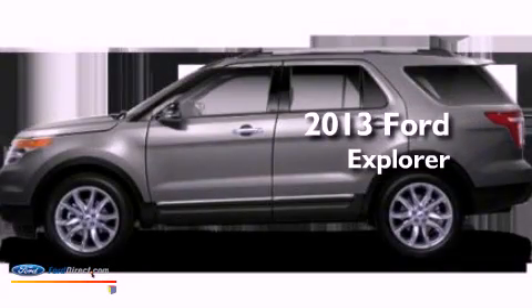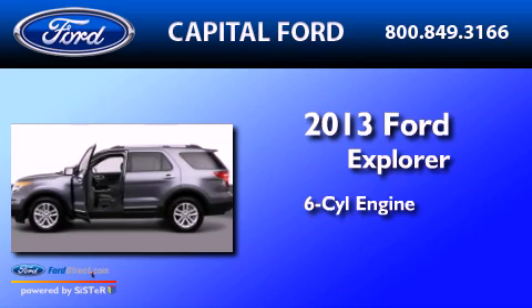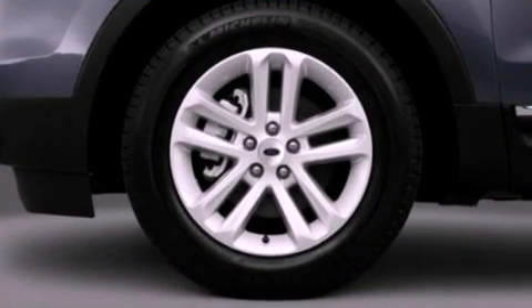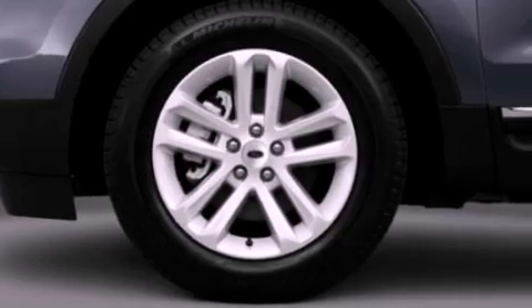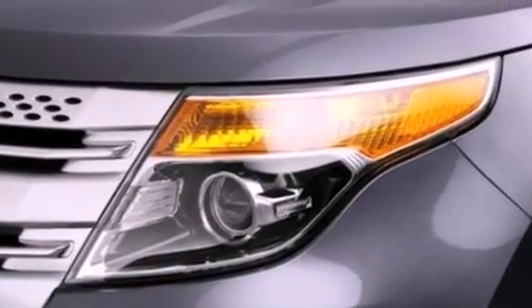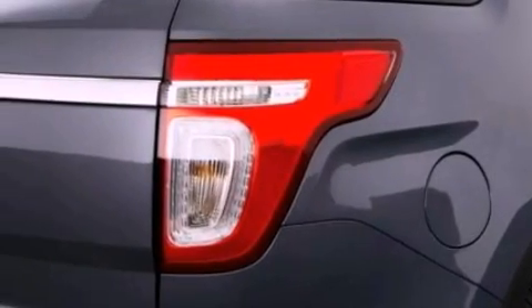This is a brand new 2013 Ford Explorer. It has a six-cylinder engine and an automatic transmission. Its top features include a low-tire pressure indicator, XM satellite radio, big 18-inch wheels, roof rails, and traction control and stability control systems.